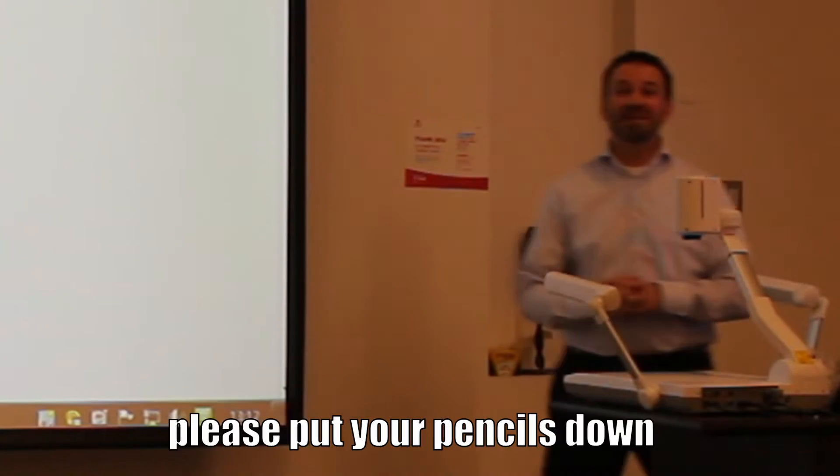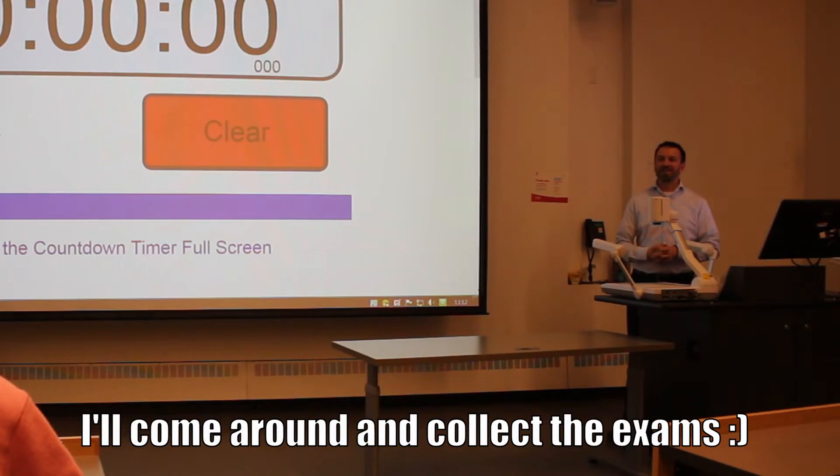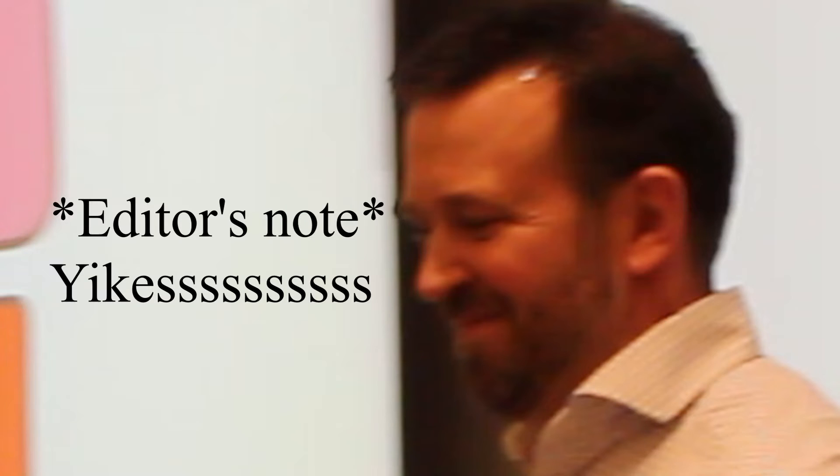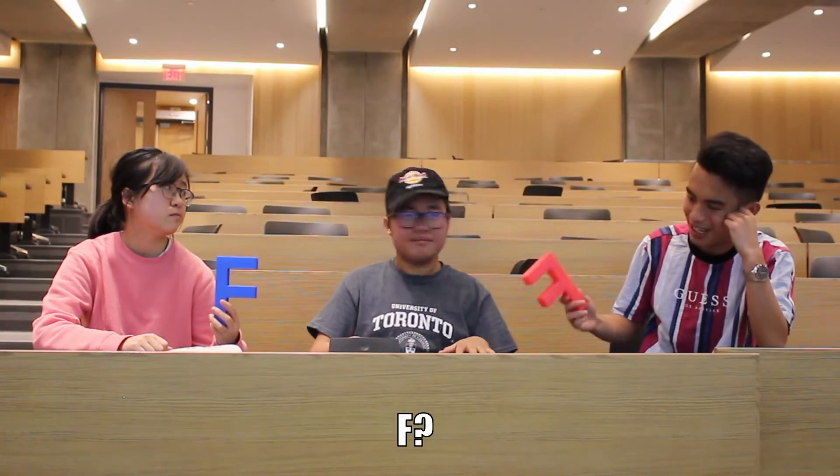Okay, time is up. Please put your pencils down. I'll come around and collect the exams. I see you got to page two. Excellent. F. F.